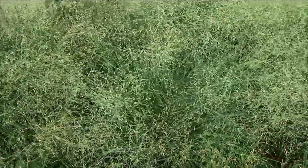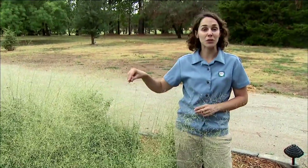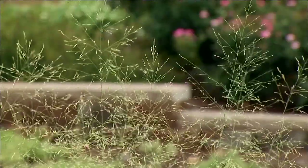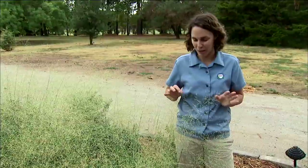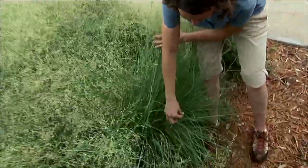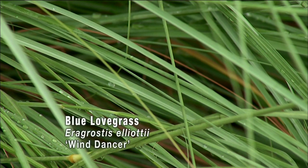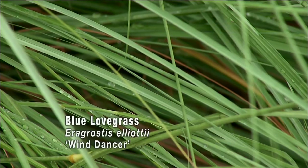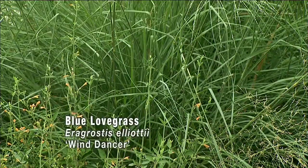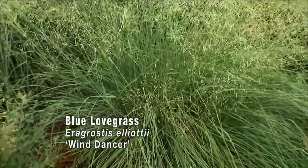This is another blue we have that loves the heat. This is Blue Lovegrass, Eragrostis elliottii, and this cultivar is called Wind Dancer. These seed heads just sway in the slightest breeze and really take off as the wind picks up. I selected this cultivar for the very narrow blue-green foliage — these beautiful blades have a nice mounding and arching architecture. They really form a nice plant, and I just love the seed heads and how they seem to float above the foliage.